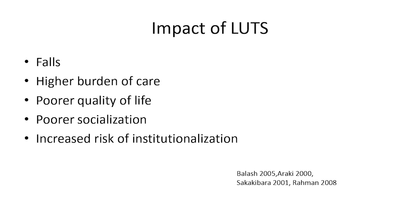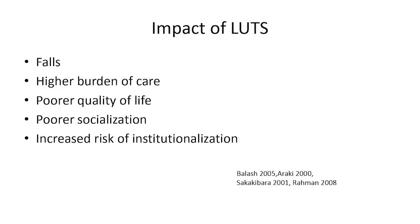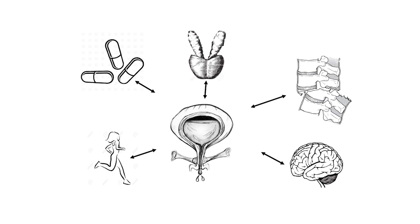There are many impacts of lower urinary tract symptoms. Rushing to the bathroom — particularly in the middle of the night in the dark — puts you at very high risk of falls. It can lead to a higher burden of care, worse quality of life, reduced socialization, and a higher risk of needing assisted living because bladder problems can be really hard to manage for both patients and caregivers. We can't blame it all on Parkinson's and the brain, though — many other factors impact the bladder.